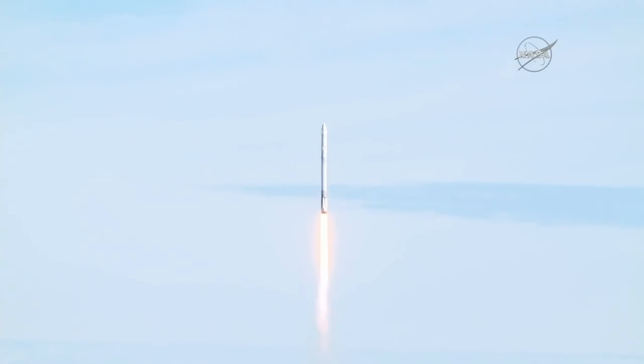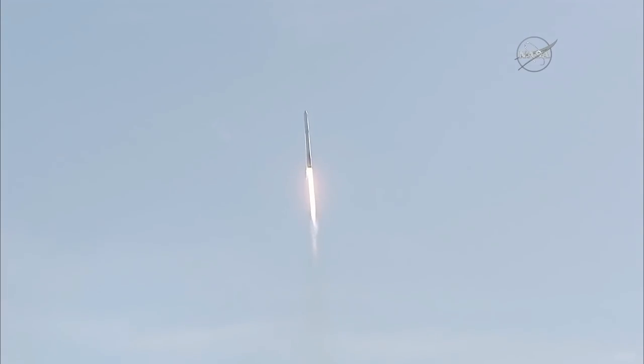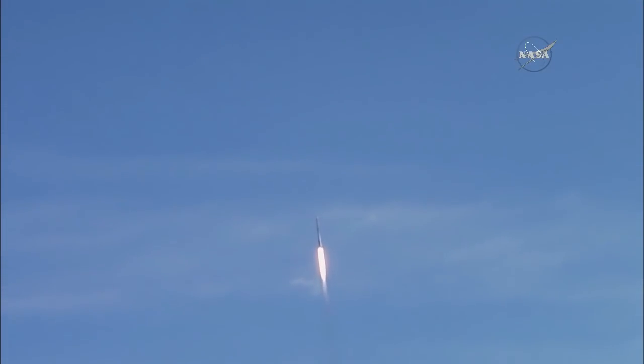SpaceX ascent commentary will be performed by several people. The propulsion engineer calls out propulsion events. The avionics engineer calls out avionics health and Dragon separation. The range coordinator calls out Air Force satellite control network acquisition and loss of signal. And the ground station specialist calls out the SpaceX antenna acquisition and loss of signal.